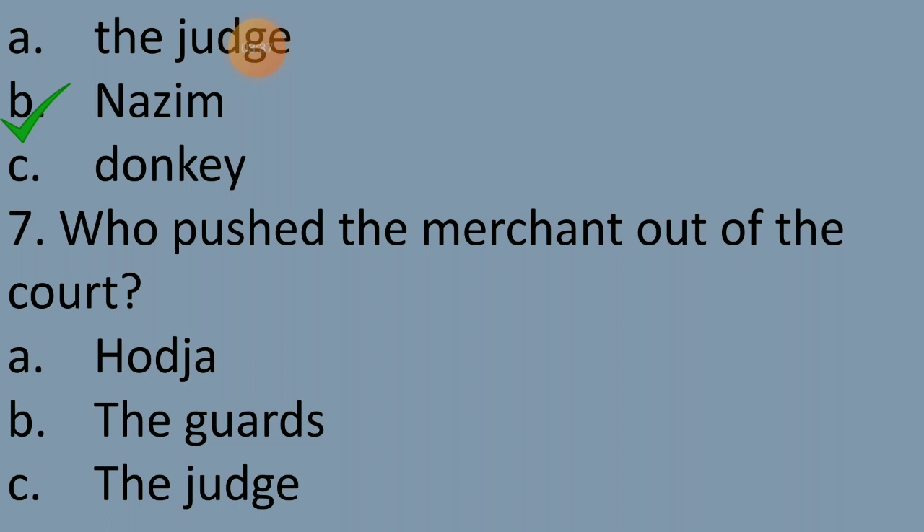Question 7: Who pushed the merchant out of the court? In the court, both Nazeem and Horja tried to put their side. But at the end, Horja cleverly proved his point so nicely that the judge got annoyed with Nazeem. Then Nazeem was pushed out of the court. Was it Horja, the guards, or the judge? The answer is the guards — option B — because the judge ordered the guards to push him out of the court. So option B is the correct answer.